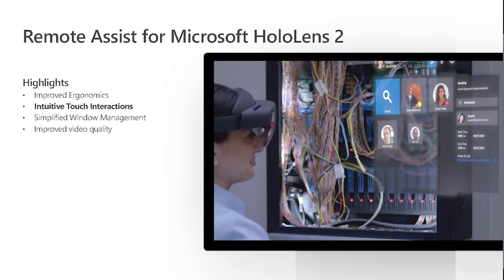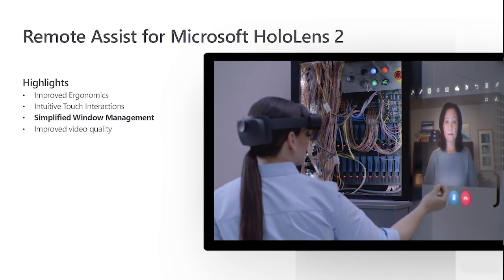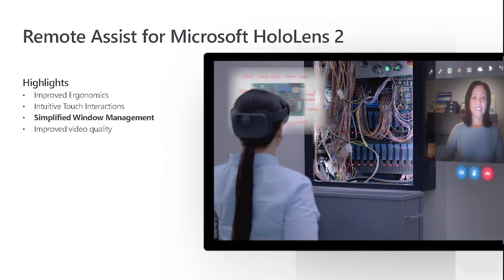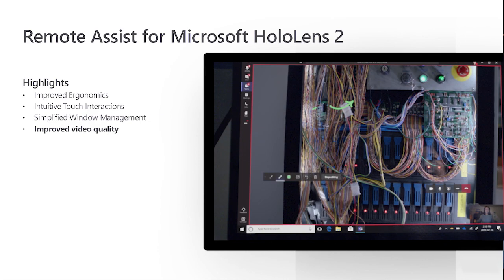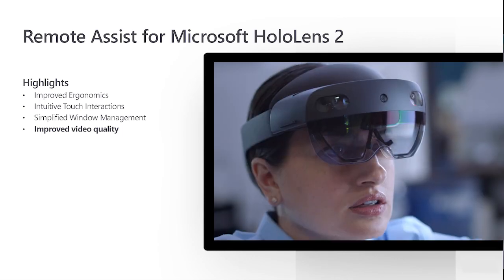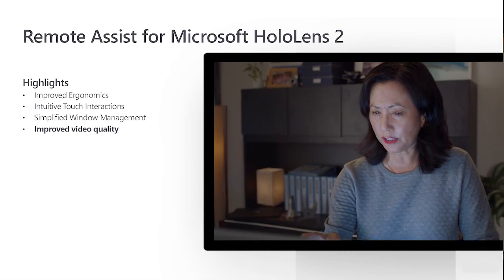For example, buttons can be pushed directly as if they were there in the real world. Similarly, on a HoloLens 2, users can directly grab windows, easily moving them into position next to their work area. Also, with the 1080p cameras on HoloLens 2, the Teams-side user can now see higher resolution video of what the technician is looking at, facilitating better remote instruction.